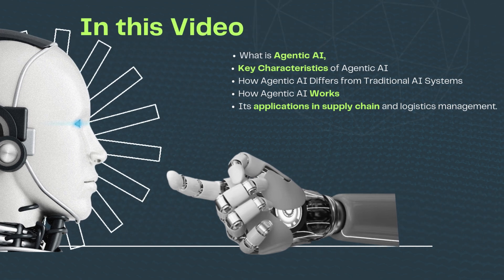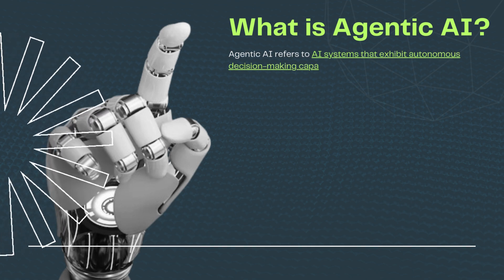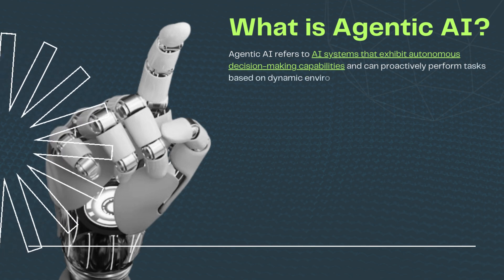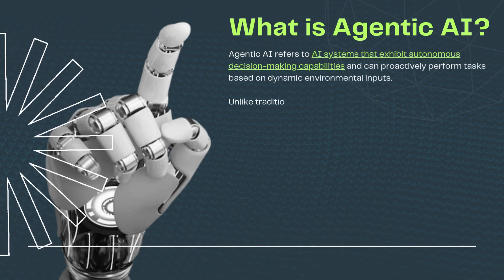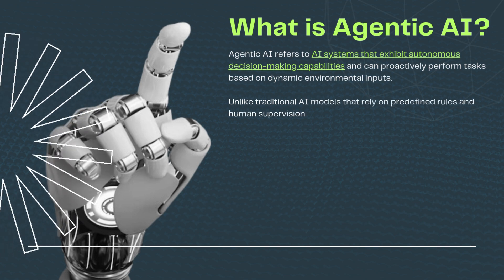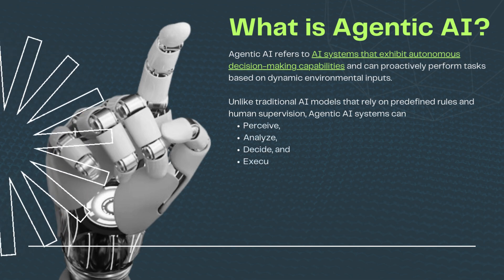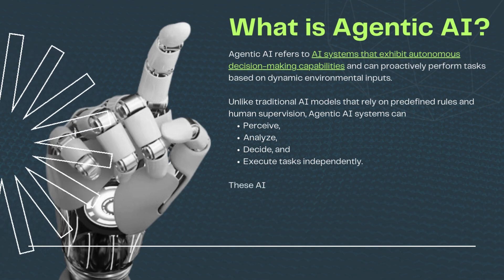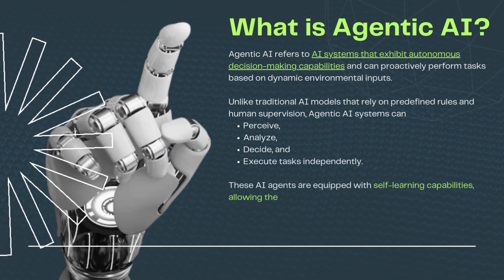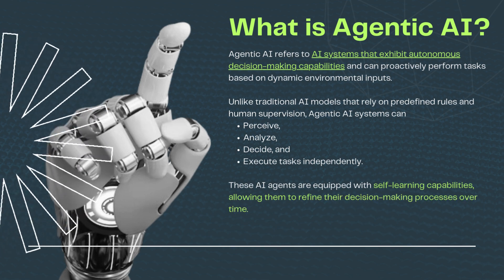What is agentic AI? Agentic AI refers to AI systems that exhibit autonomous decision-making capabilities and can proactively perform tasks based on dynamic environmental inputs. Unlike traditional AI models that rely on predefined rules and human supervision, agentic AI systems can perceive, analyze, decide, and execute tasks independently. These AI agents are equipped with self-learning capabilities, allowing them to refine their decision-making processes over time.